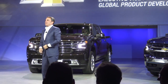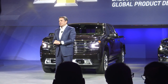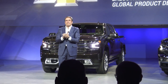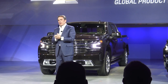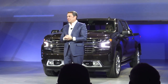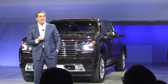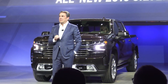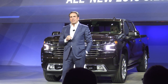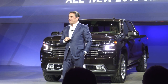First, I want to thank and congratulate the entire product development team for the terrific job they've done on this new truck. Every time I see the range of different Silverado models, I'm just amazed and impressed. Each one has a stunning design with its own distinct appeal. Mike Simcoe, our Vice President of Global Design, will be up in a few minutes to talk more specifically about the new design.